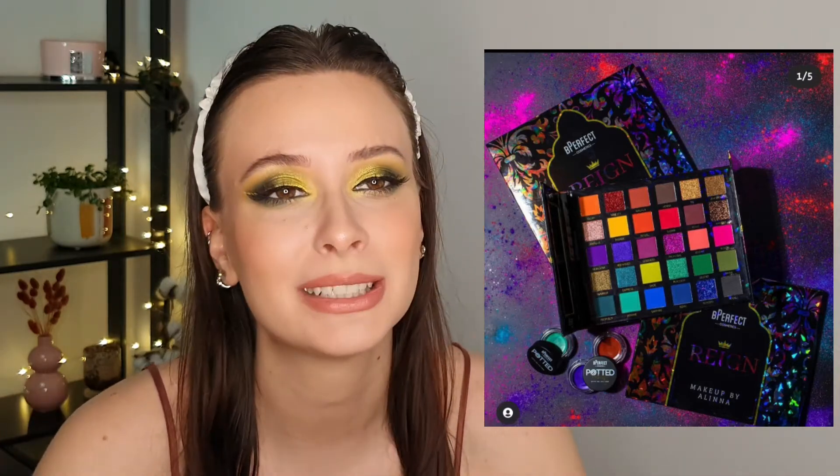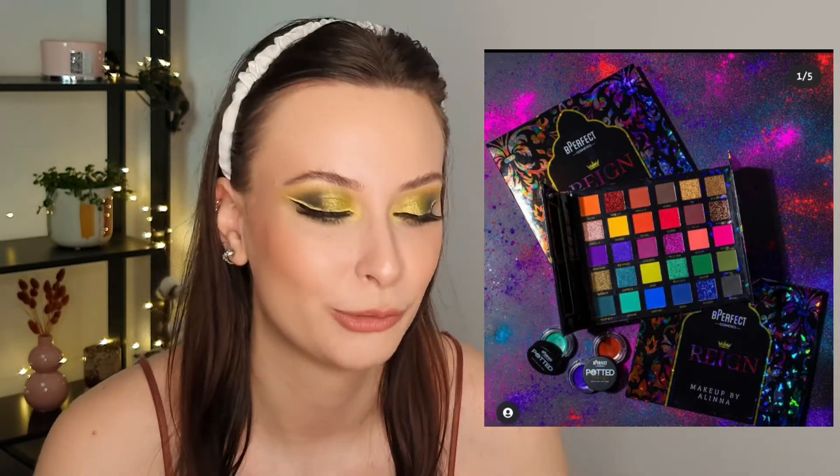Next we have the BPerfect x Makeupbyalinna palette — a giant palette. I just discovered Makeupbyalinna on Instagram and then one week after that they were releasing this palette. She creates amazing looks and she is so beautiful. This palette looks amazing but it's so ginormous. I really like the BPerfect formula — I have the giant Carnivore Tree palette — but I don't reach for it much because it's just so giant and unwieldy. I hope at some point they'll release smaller palettes with interesting color stories.